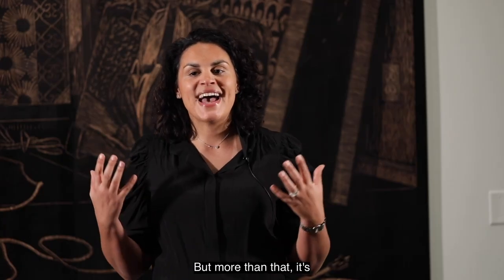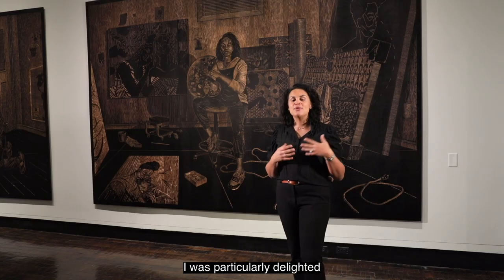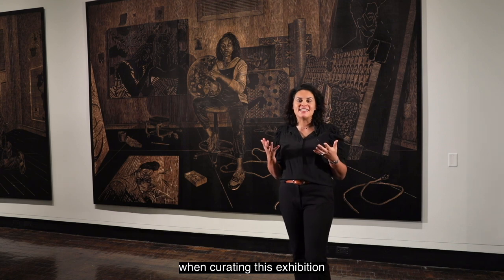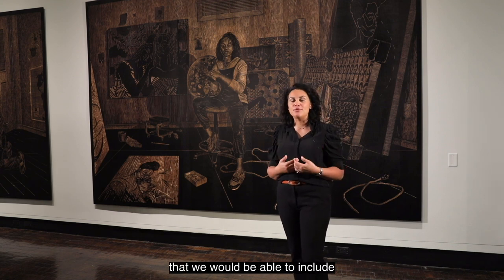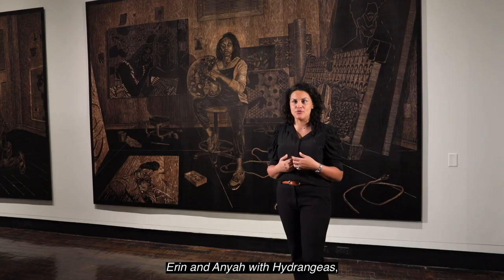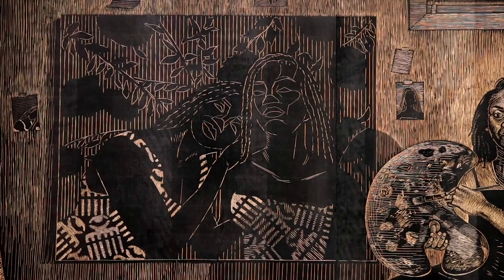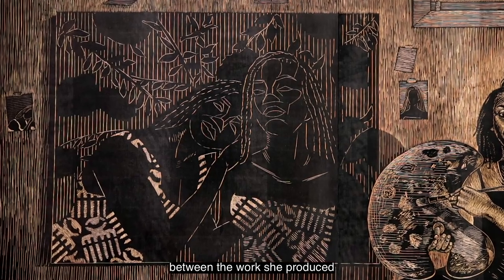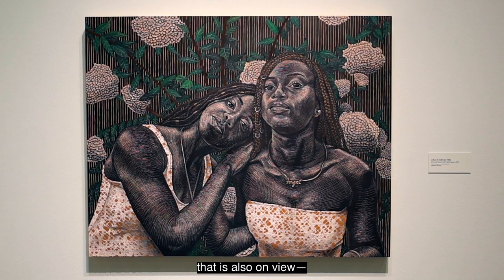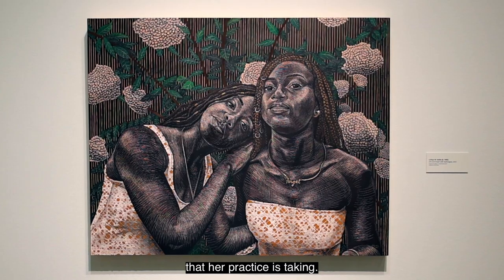But more than that, it's exciting to see what she is doing in her home studio. I was particularly delighted when curating this exhibition to learn that we would be able to include here at the Frist Erin and Anaya with Hydrangeas, which hangs on the wall behind Hobbs, to create a synergy between the work she produced during the peak of the pandemic and the new work that is also on view — these new directions that her practice is taking.